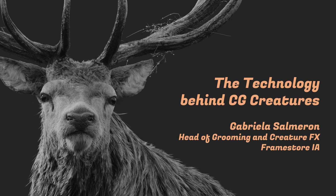Hi, my name is Gabriela Sammeron and I am the Head of Grooming and Creature Effects at Framestore IA in London. I'm here today to talk about the CG creatures we've been creating over the last few years. On each one of these creatures, I'm going to be showing a piece of technology that we developed especially for that project and then kept carrying on along other projects as well. I'm going to start showing a showreel with a little bit of each one of these creatures.